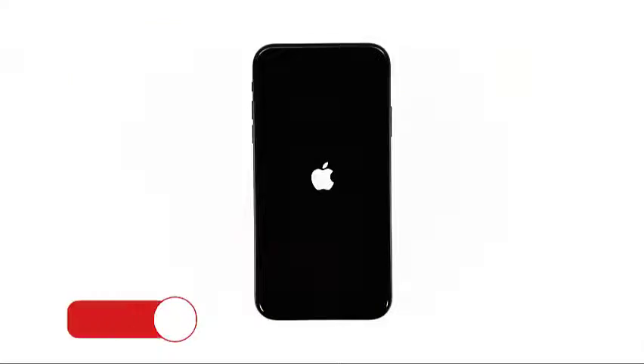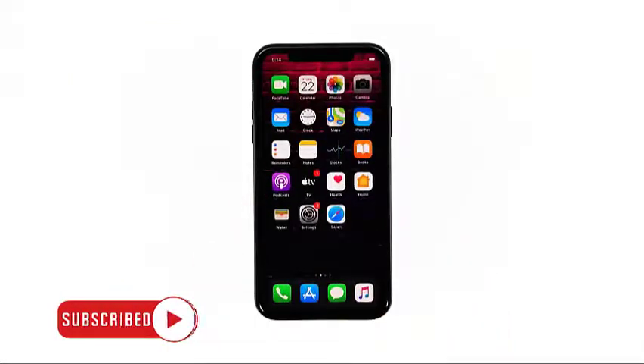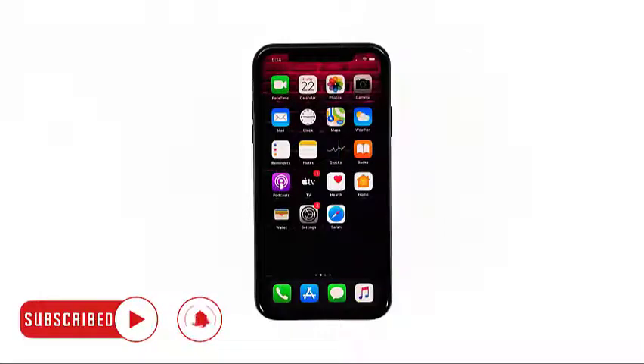Now wait for your iPhone to finish restarting. Once the reboot is finished, try to see if iMessage is now working properly.